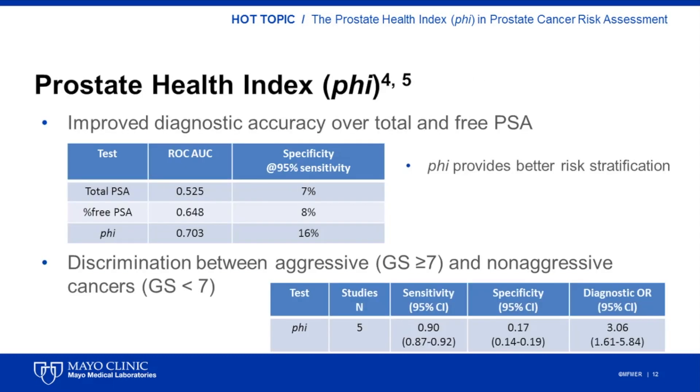Overall, PHI provides superior diagnostic accuracy and better risk stratification than total PSA or percentage-free PSA, as shown by ROC curve analysis. At a 95% sensitivity, using PHI for risk stratification will result in an improvement in the number of men with benign disease that will be spared from a biopsy. PHI specificity at 95% sensitivity was 16%, compared to 7% and 8% for total PSA and percent-free PSA, respectively.